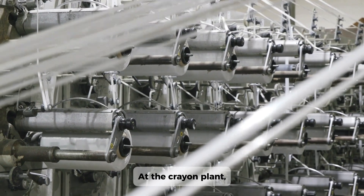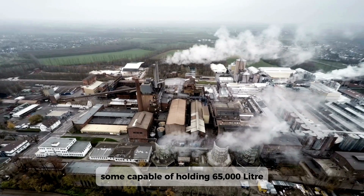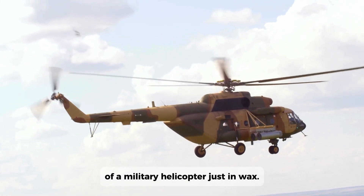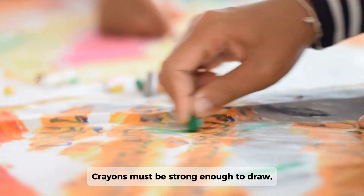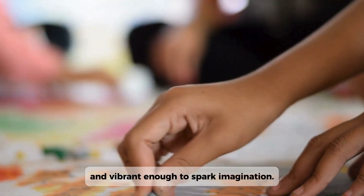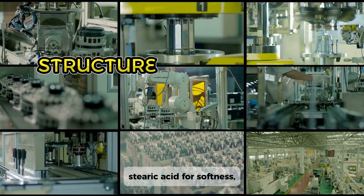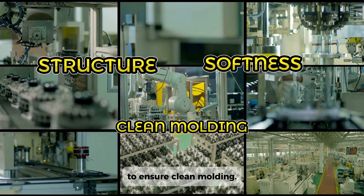At the crayon plant, this wax is pumped into towering silos, some capable of holding 65,000 liters — that's the equivalent weight of a military helicopter, just in wax. But paraffin alone isn't enough. Crayons must be strong enough to draw, smooth enough to glide, and vibrant enough to spark imagination. So manufacturers blend in clay for structure, stearic acid for softness, and anti-stick agents to ensure clean molding.